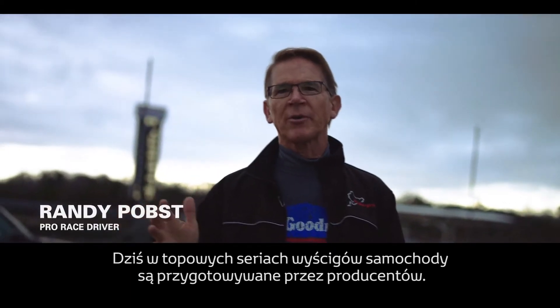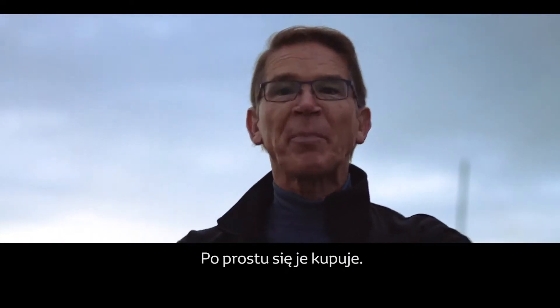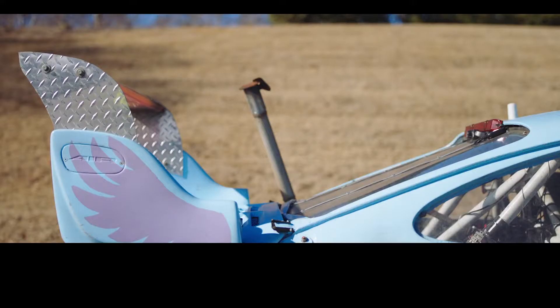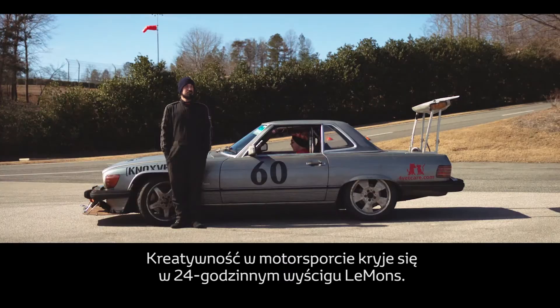At the top levels of sports car racing now, the cars are all built by manufacturers — you just buy it. Creativity in racing is now in the 24 Hours of Lemons.